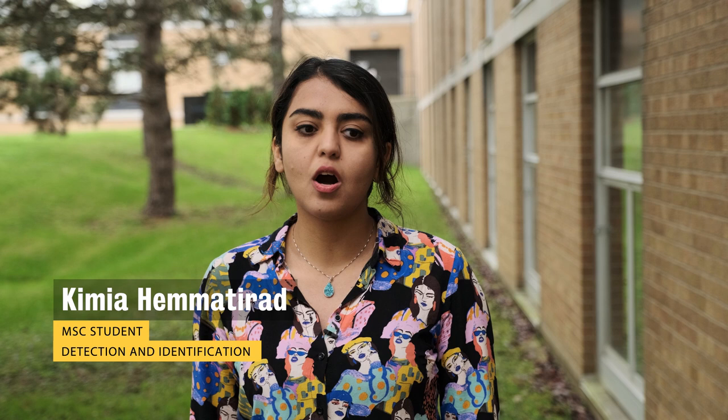This is Chemia, and I'm working on glomerular object detection in kidney images, which can help pathologists to find different kinds of diseases in the kidney.